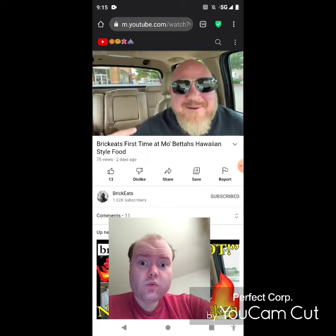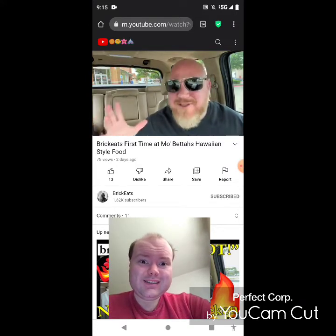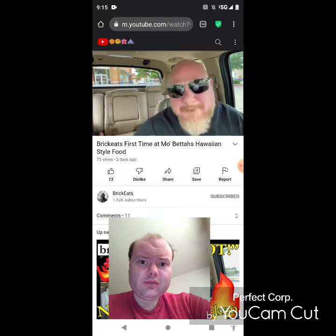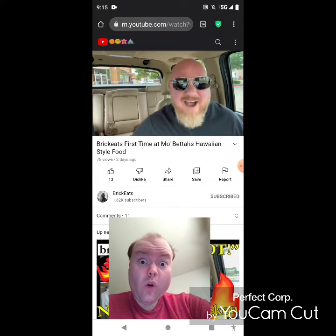Welcome back to Brick Eats. I'm your host Brian Griffin. Oh that's right, Hawaiian food. This place is called Mo Betta's because it's Mo Betta's and your food right? Family Mo Betta's was started by Kimo and Kalani Matt in 2008 and they are from the island of Oahu.